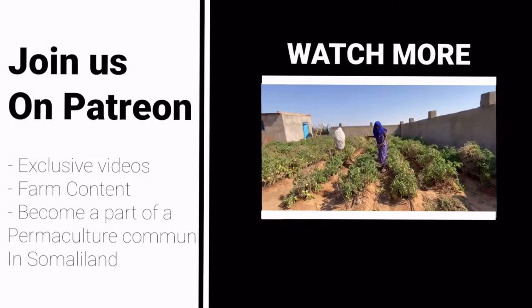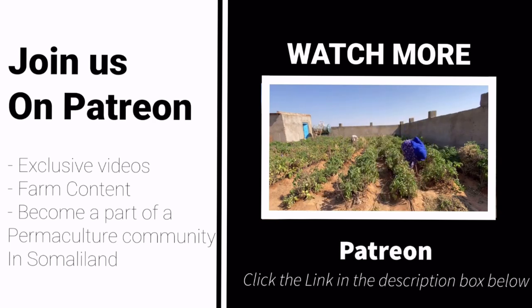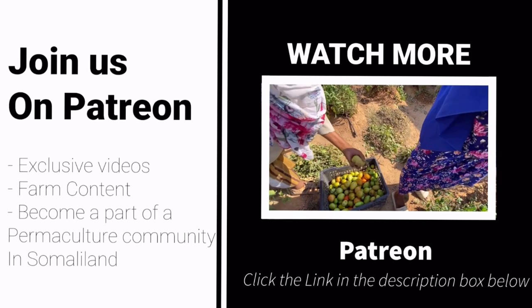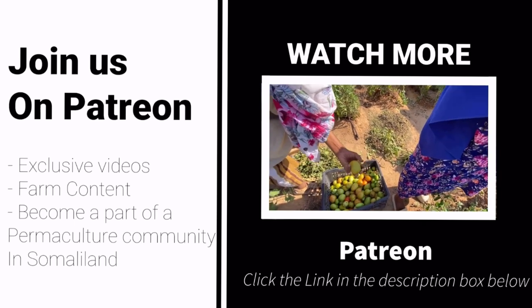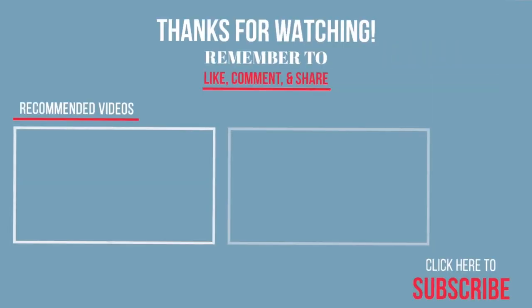If you're interested in educational topics like this, please join us on our Patreon page where we have a community of like-minded individuals coming together, watching exclusive videos of our motherland and our farm journey, and most importantly studying permaculture and how we can make a difference in our dry, drought land. Click the link below if you want to see more content like this.